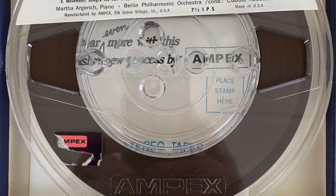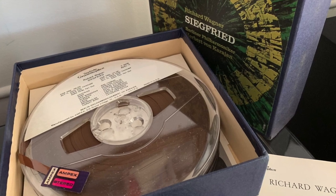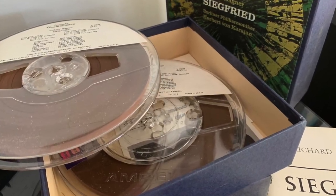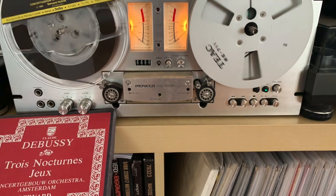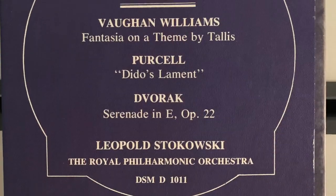It came out in the 50s and was still quite popular until about the early 80s. Hundreds, thousands of different titles were released — contemporary, blues, jazz, Broadway, classical — you name it, the genre was there.